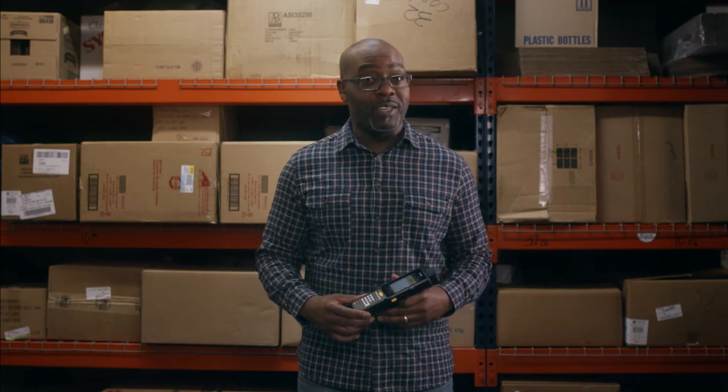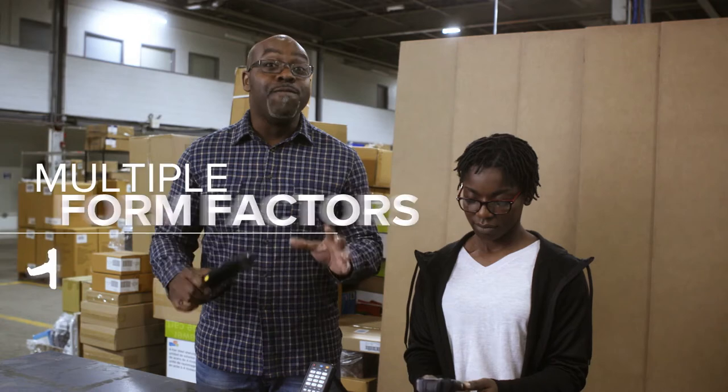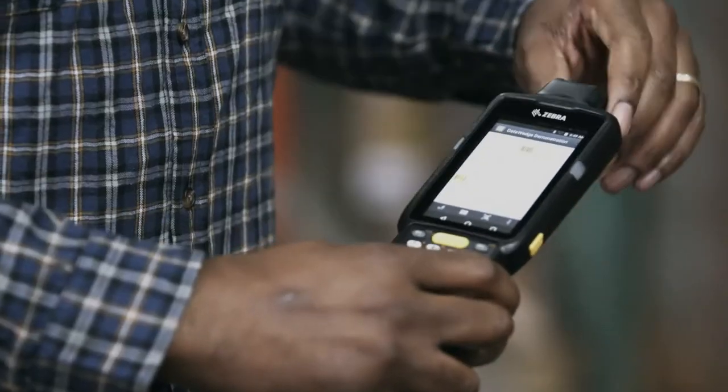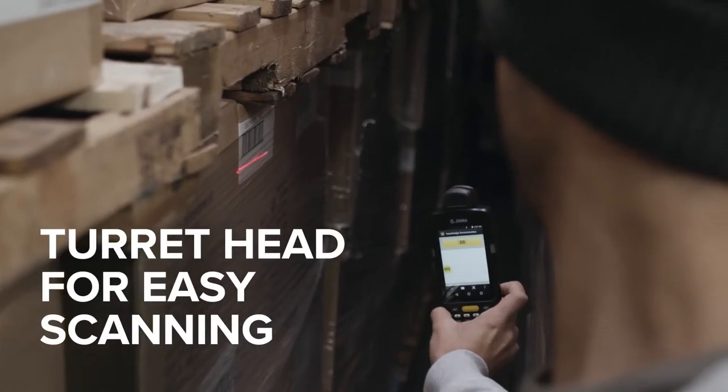With the new Zebra MC3300 mobile computer, efficiency and productivity come in many forms — four to be exact — and that includes a totally unique turret form factor that allows for easy scanning in hard to reach places.